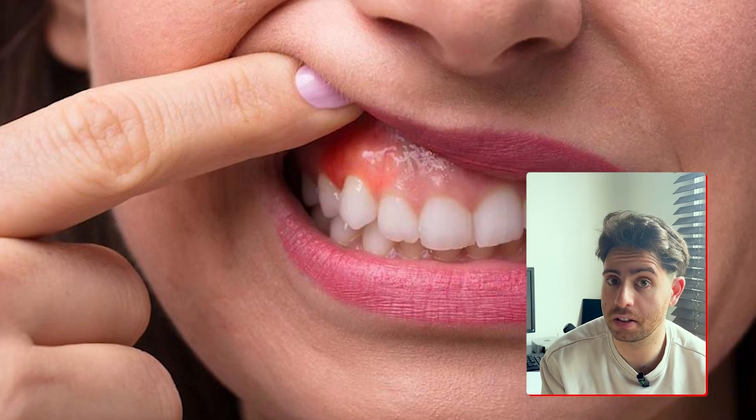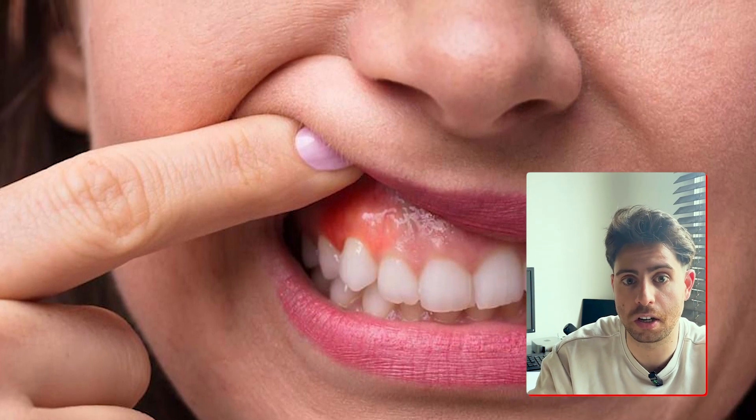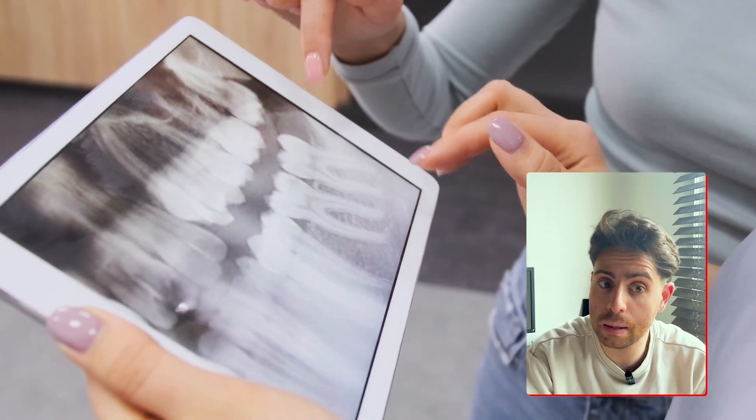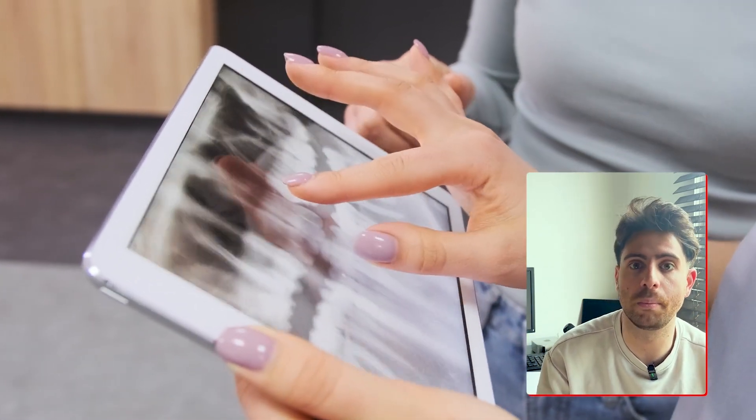So let's talk about why treating and catching gingivitis early matters so much. Gingivitis is the first stage of gum disease, but it's also the only reversible stage. Your gums can fully heal if you take action now. At this point, the damage is limited to the soft tissue, and the bones and ligaments holding your teeth in place are still healthy — there's no permanent loss yet.